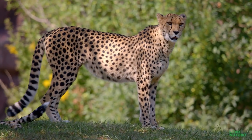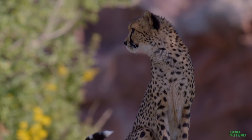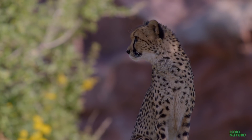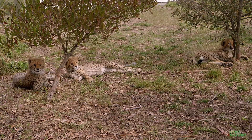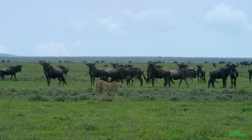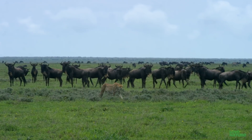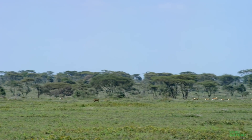Because each eye sees the object from a slightly different angle, each one projects a slightly different variation of the same scene onto the retina. The brain superimposes these two variations to create a single 3D image, so that carnivores are able to accurately judge depth and distance. Useful when a gazelle is firmly in sight.